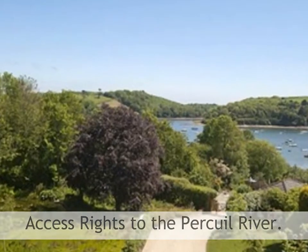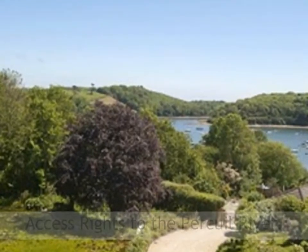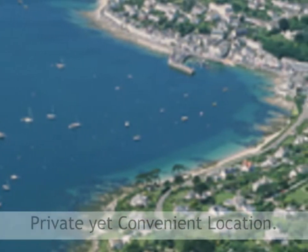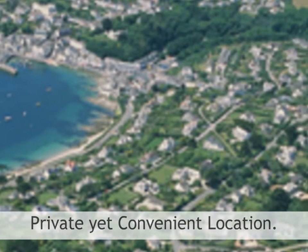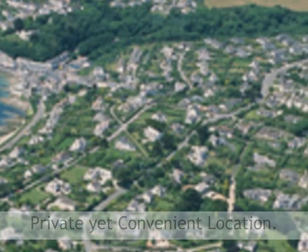The extensively landscaped gardens have a right of way allowing access with a dinghy directly to the river. In summary, a most striking and appealing residence of outstanding quality and unique design with delightful river and creek views yet close to the waterside and exclusive village life.